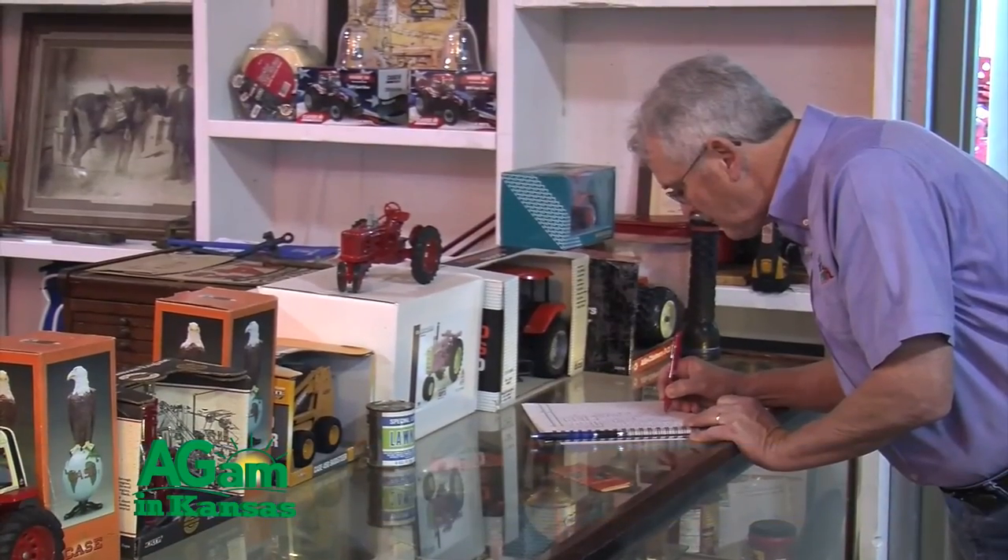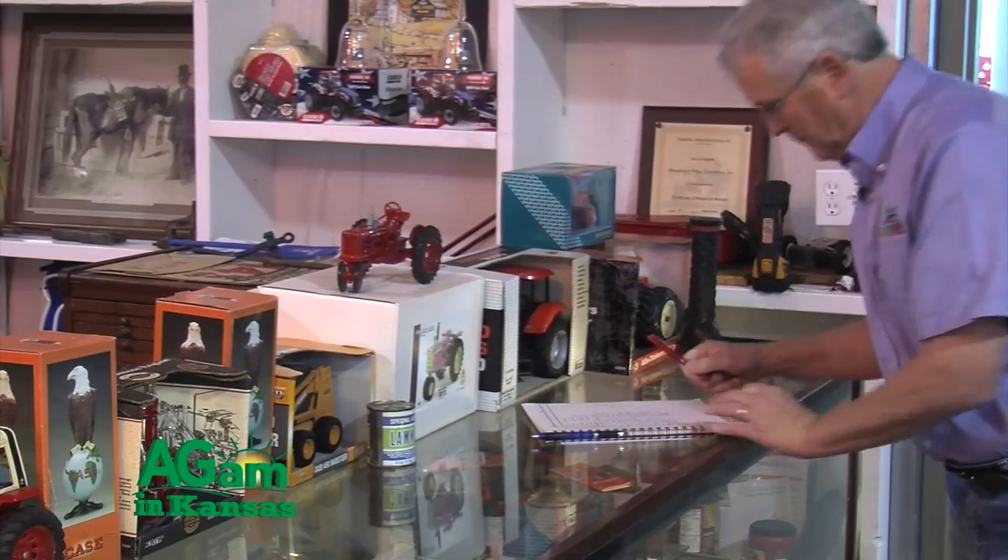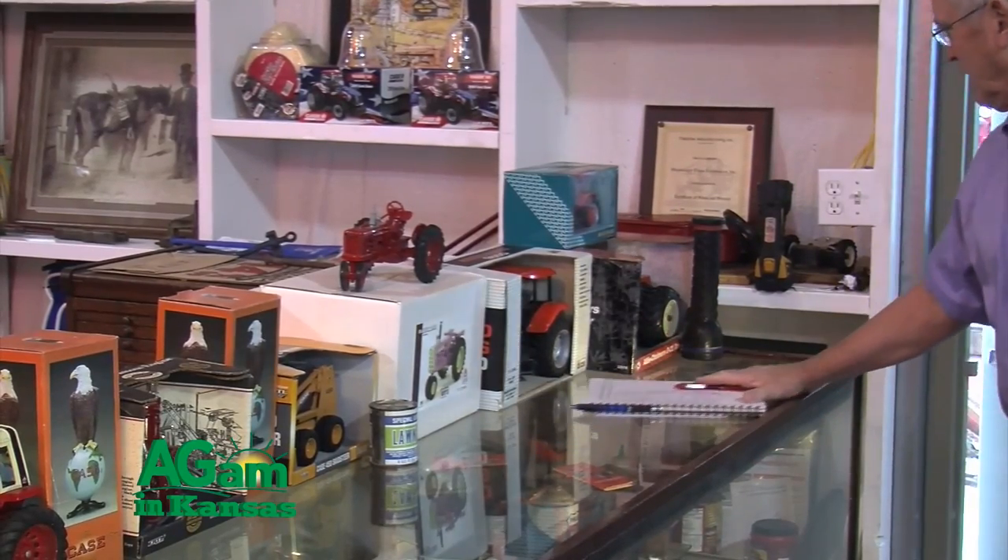Good morning folks, welcome to That's My Farm. I'm Jim Schroyer, your host, and we're in luck because we're in Pottawatomie County, just on the east side of Wamego, Kansas. A lot of people collect things — coins, stamps, baseball cards — but our next guest collects tractors. Old tractors, and lots of them. You're going to want to see this.